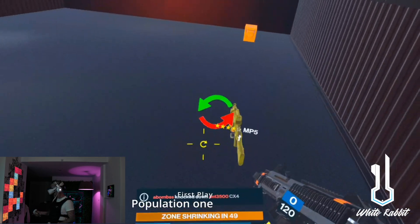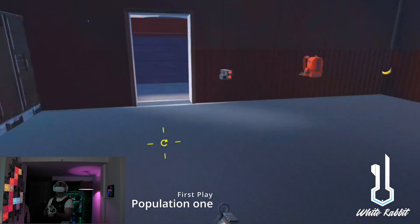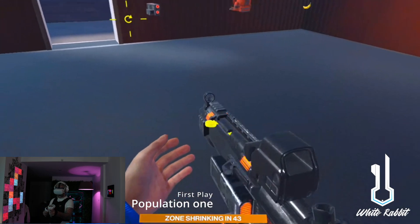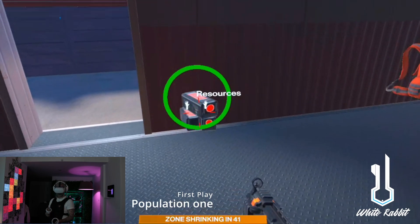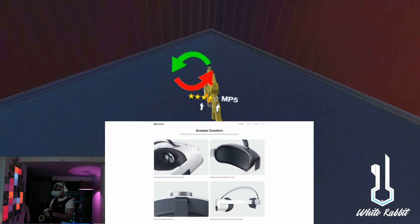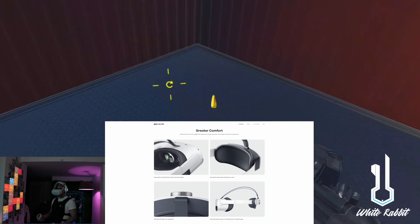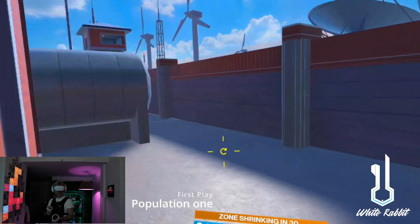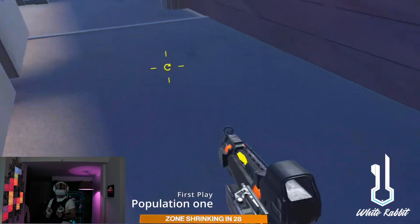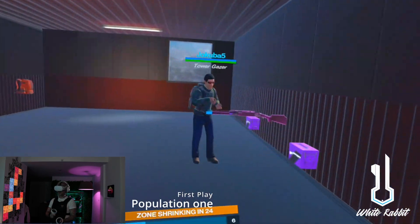Let's talk about the Pico Neo 3. If you're not aware, it's essentially the contender for the Meta Quest 2. This is also a standalone headset with PC VR capabilities with some sort of tether. However, this headset is obviously not owned by Meta and does not require a Facebook account. I honestly don't care too much about this fact, but I know there are a lot of people out there that do, and likely for good reason.